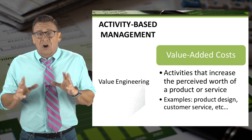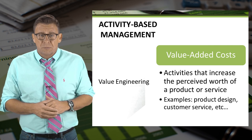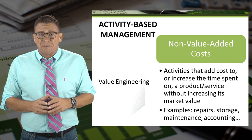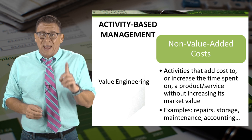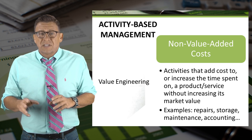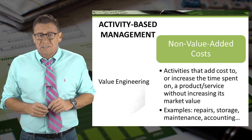Value-added costs are activities that increase the perceived worth of a product or service to a customer. Not all costs are value-added, however. Some are considered non-value-added — these activities add costs to a product without increasing the perceived value. Although not all of these costs can be eliminated, management spends considerable time looking to reduce these types of costs.